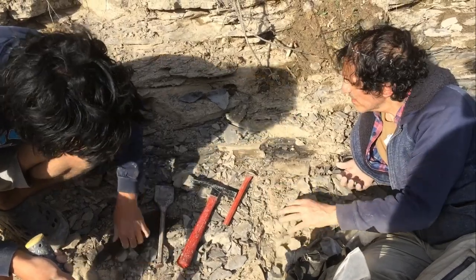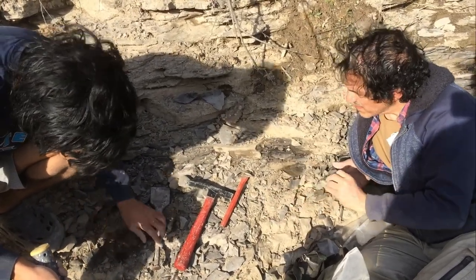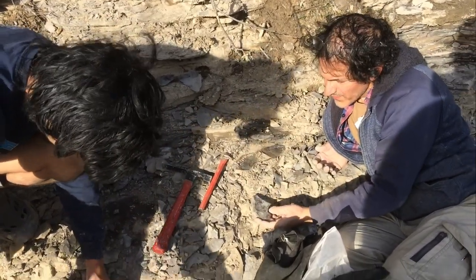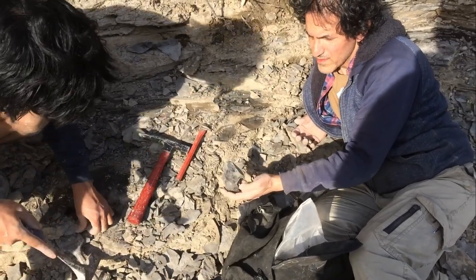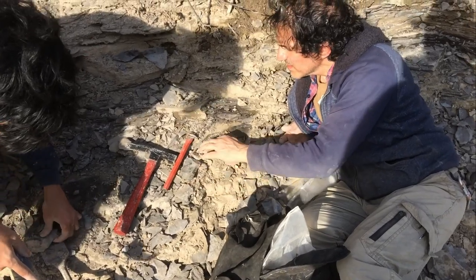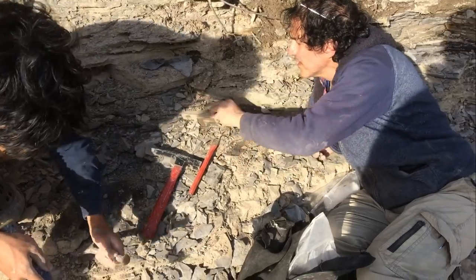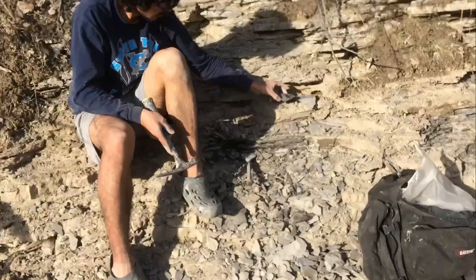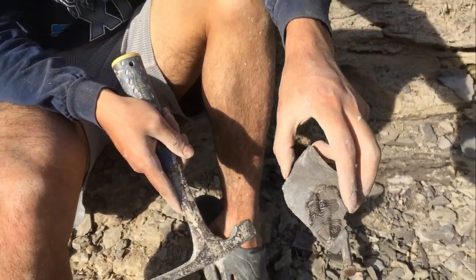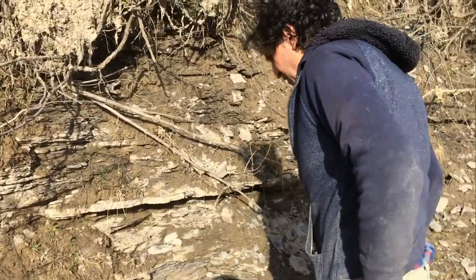Looks like there's a brachiopod or something. Beautiful — so glad you found one of those. It's a type fossil for the Rochester Shale.